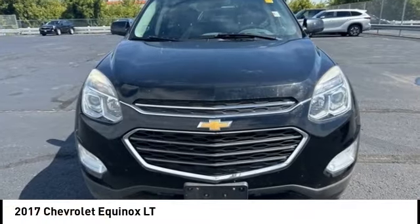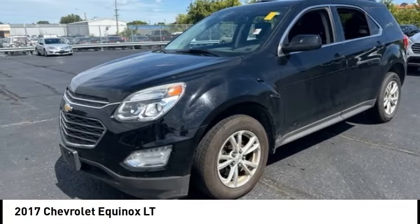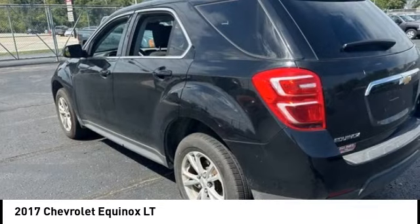We are pleased to show you the 2017 Equinox. Fuel efficiency, safety, and value equals the Chevy Equinox.